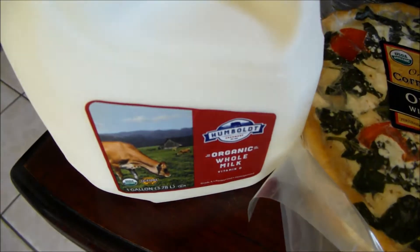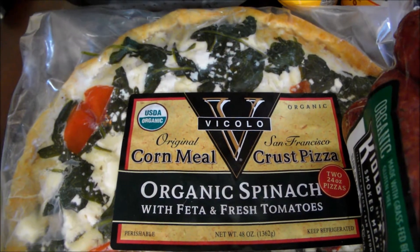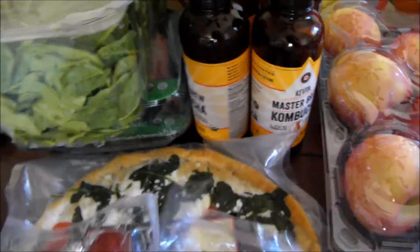Some organic milk. Grass-fed sausages, two packs. Cornmeal crust pizza — this is organic and this is for my husband. My stomach doesn't do well on corn or any grains.